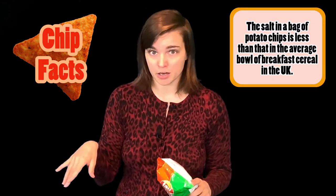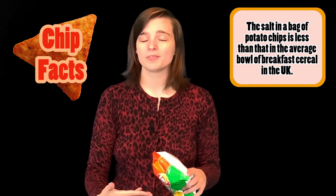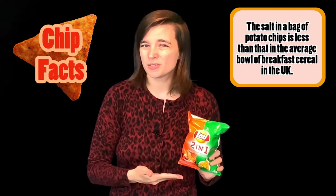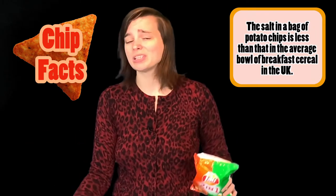First though, fun chip fact for you. Did you know that although people are very concerned about salt intake — and I know I've had a lot of people comment to me that they're concerned about my salt intake in filming these videos — the salt intake that you have from eating a bag of potato chips is actually less than a bowl of most breakfast cereals sold in the United Kingdom.